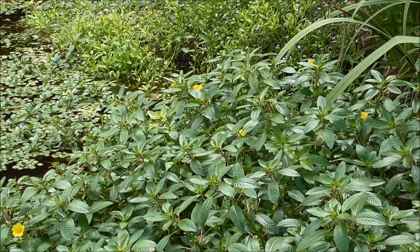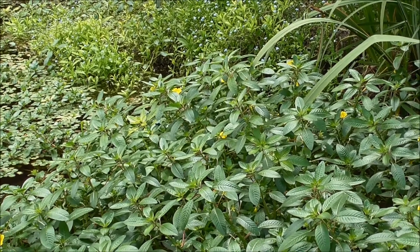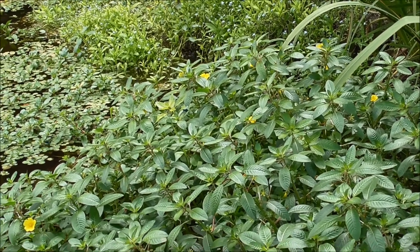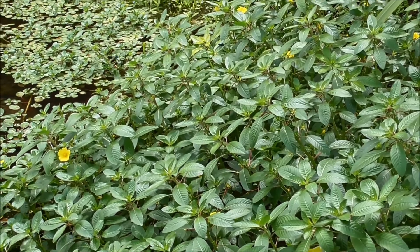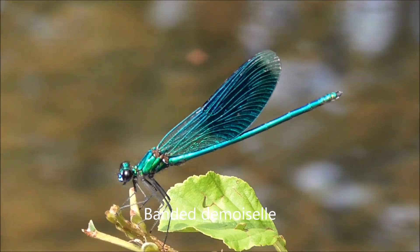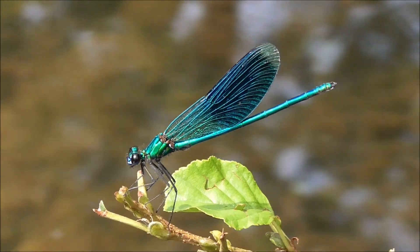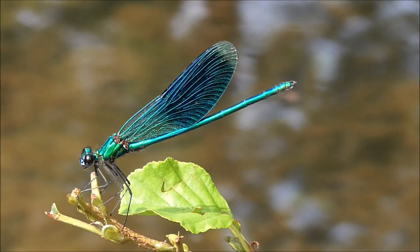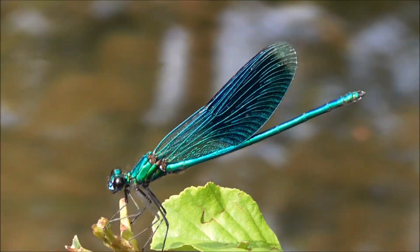Here we are on the banks of the Charente River in central France and it's absolutely awash with dragonflies and damselflies, which are really gorgeous insects. Here's a male banded demoiselle, which is a common species right here — but isn't that just the most beautiful thing you ever saw? They are absolutely magnificent. I love these creatures. It just looks like a flying jewel.